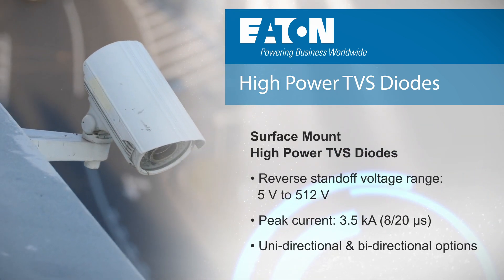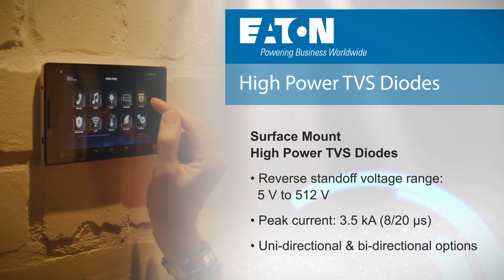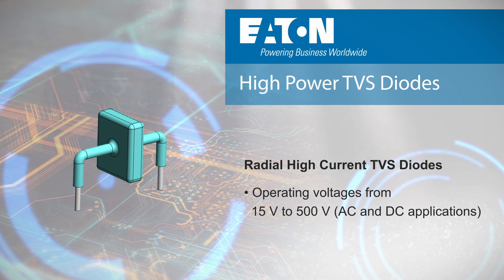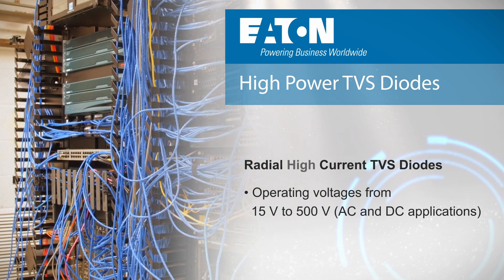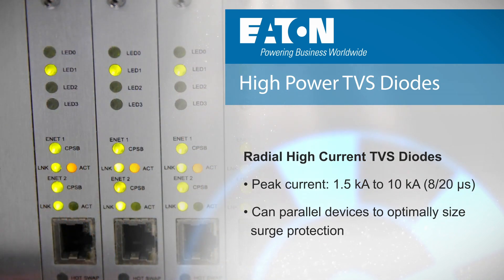They have reverse voltage ratings from 5 to 512 volts and are available in uni and bi-directional variants. Our high current radial TVS diodes are designed for primary line protection in high voltage AC and DC systems with 15 to 500 volt AC and DC operating voltages, and they can absorb up to 10,000 amp surge currents.